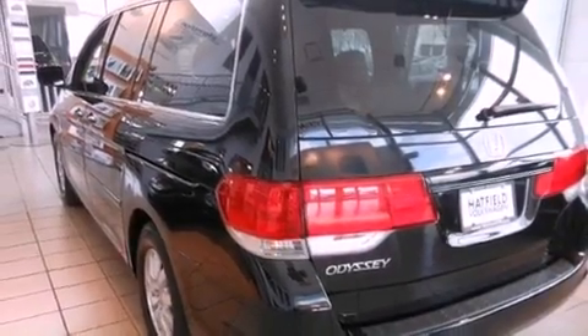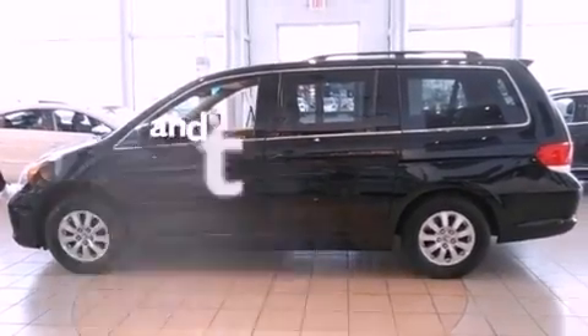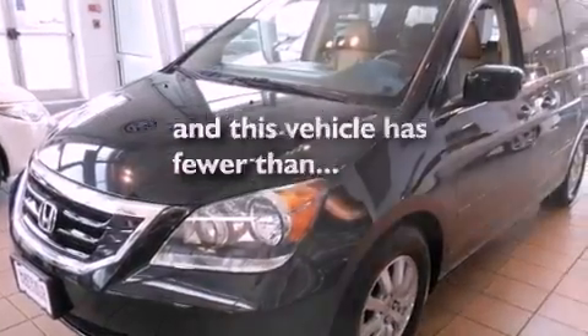Additional features include a security system, a traction control system, air conditioning with automatic climate control, and this vehicle has fewer than 45,000 miles on the odometer.